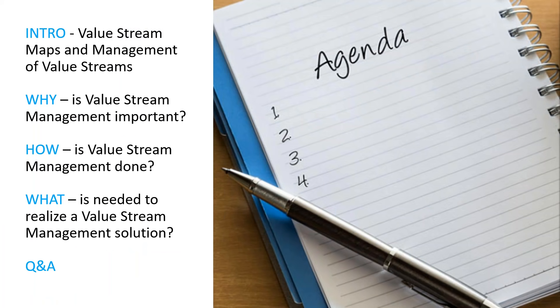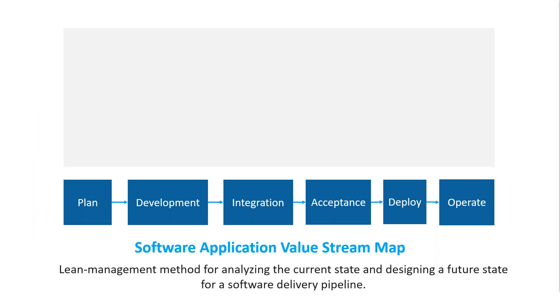Just to frame the conversation today — diving into value stream management, it's a little bit new. We thought we would walk through what value stream maps are, what it means to manage value streams, and ultimately get to the most important question: why does this really matter? And then get into how it's done and what's needed to really realize a value stream management solution. Mark has been working with customers all over the place on helping improve value stream delivery, so his perspective is phenomenal.